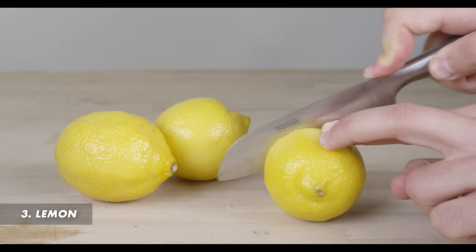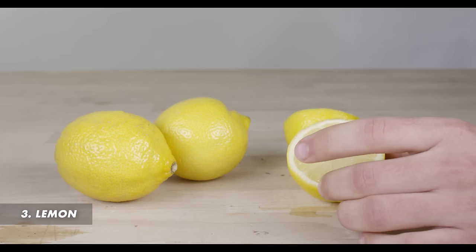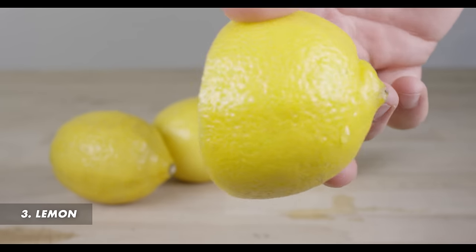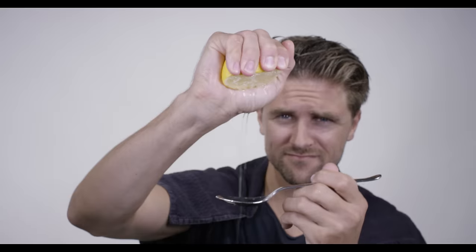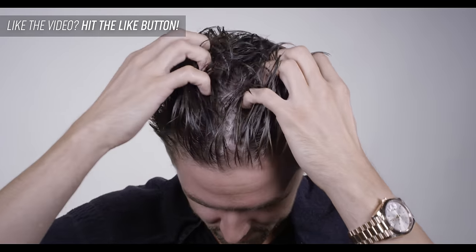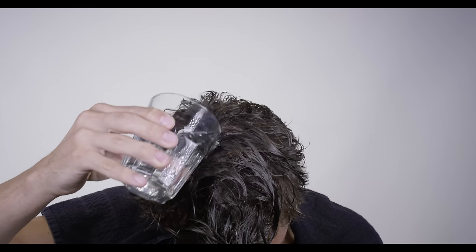Number three: lemons. Dandruff relief may be no further away than your refrigerator. If you have lemons on hand — which in my opinion you should, because they're good for a lot of uses — then you're good. Just massage two teaspoons of lemon juice into your scalp and rinse with water. Then mix a teaspoon of lemon juice into one cup of water and rinse your hair with it. You can repeat the process daily until your dandruff disappears.